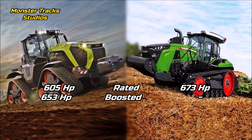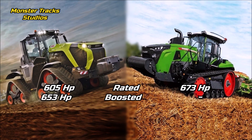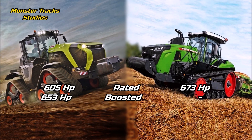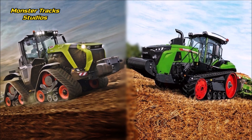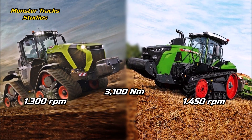As for horsepower, the Xerion's rated power is at 605 horses and it can touch 653 max boosted power. Fendt, from the other side, has higher rated power at 673 horses and does not use a boosted power. So here again Fendt comes first with almost 68 more horses.